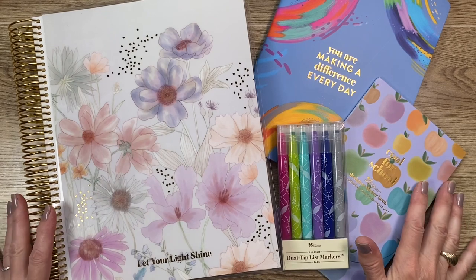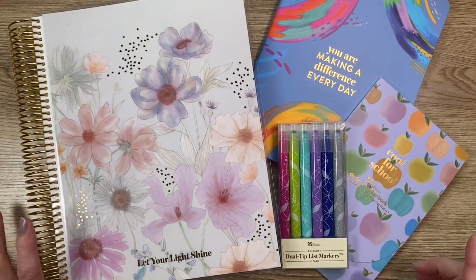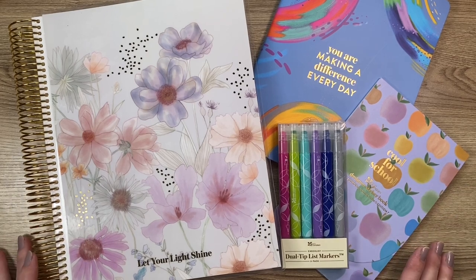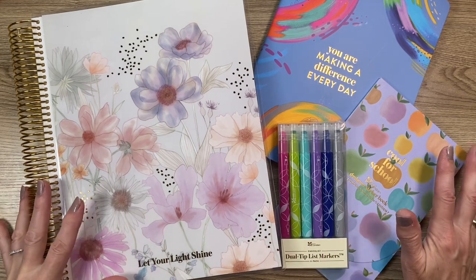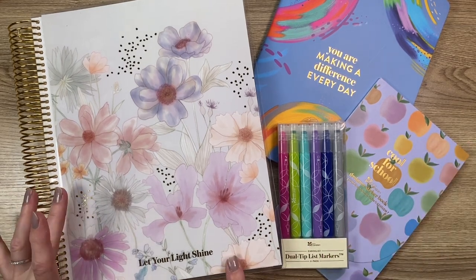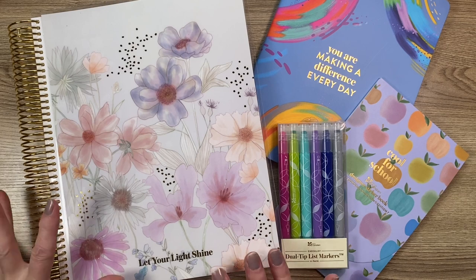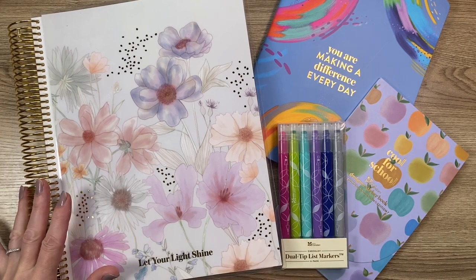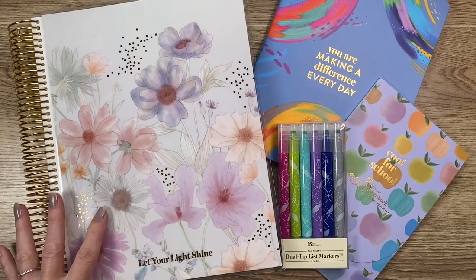Hi everyone, it's Becky from Saul's Mom Plans and I am here with my Erin Condren 2023-24 teacher lesson planner launch accessories video. I have a separate video up where I review the actual teacher lesson planner — I received the wildflower coiled lesson planner and that is in a completely different video.